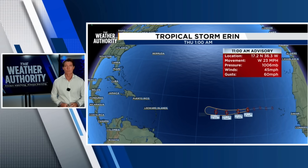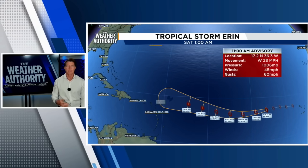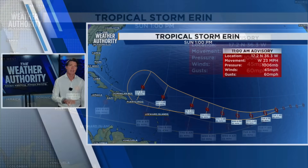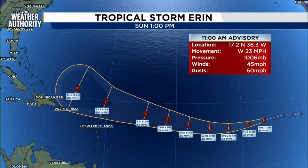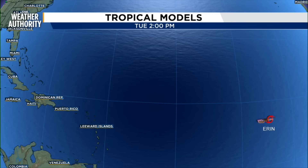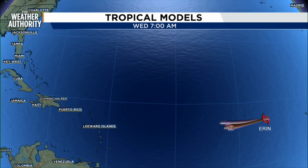However, as it tracks off towards the west, there's the potential for it to develop into a hurricane, most likely Thursday night into Friday. That's when it would be in an area with more moisture, farther away from the deserts of Africa where that dry Saharan air layer blows off into the ocean. Right now it's in that dry air, and that's why there's not a great amount of thunderstorm activity.